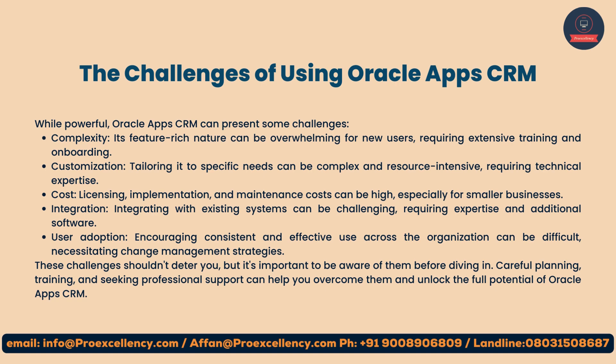Integration: integrating with existing systems can be challenging, requiring expertise and additional software. User adoption: encouraging consistent and effective use across the organization can be difficult, necessitating change management strategies. These challenges shouldn't deter you, but it's important to be aware of them before diving in. Careful planning, training, and seeking professional support can help you overcome them and unlock the full potential of Oracle Apps CRM.